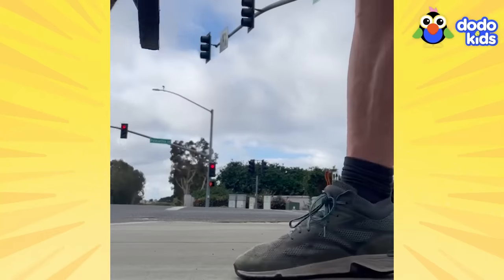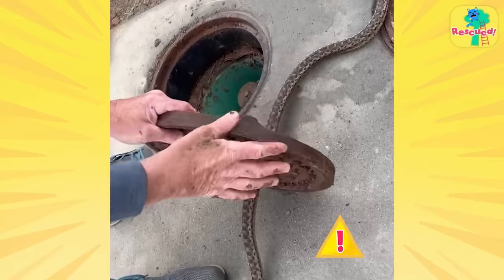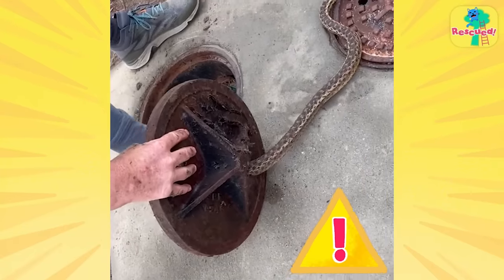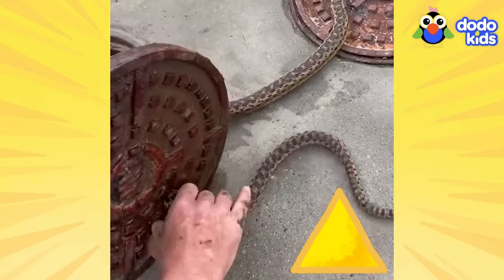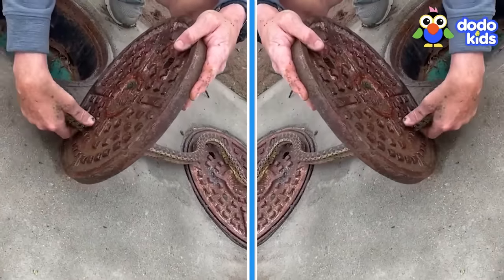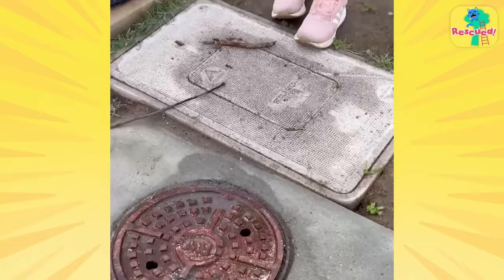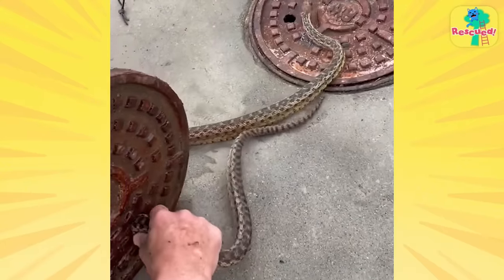And to make things even worse, the solid iron cover was really heavy. Bruce was having trouble holding it up while he worked to get the snake loose. He didn't want to accidentally drop it and hurt the snake even more — he wished he had two sets of hands. And his wish came true, because another person happened to walk by.